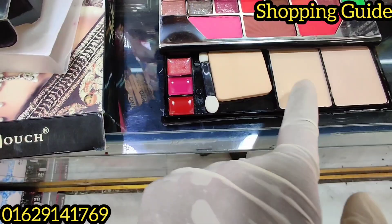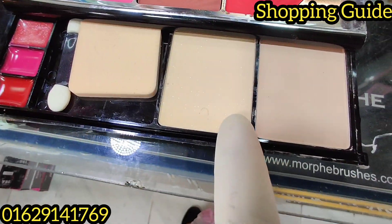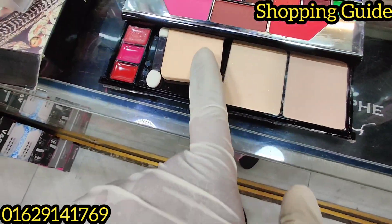It's a lipstick. It's a face powder. It's a shining powder. It's a normal powder. And it's a puff.